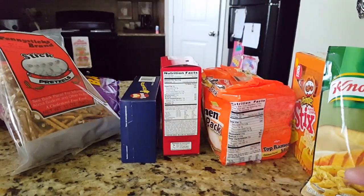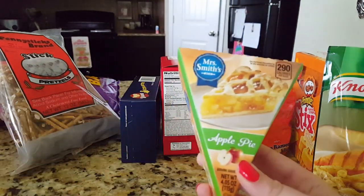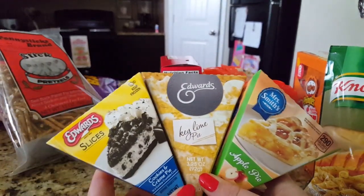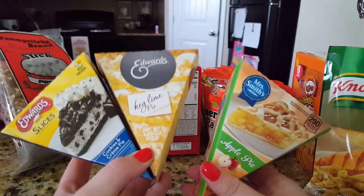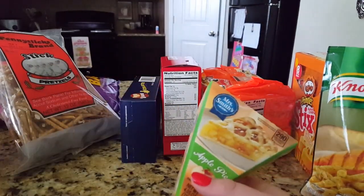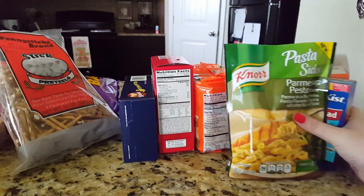The last food items are Edwards pies — I picked up the apple pie, the key lime pie, and the cookies and cream pie. I've never seen the apple pie at my store before. I just grabbed them all and those will probably be gone tonight knowing my family.